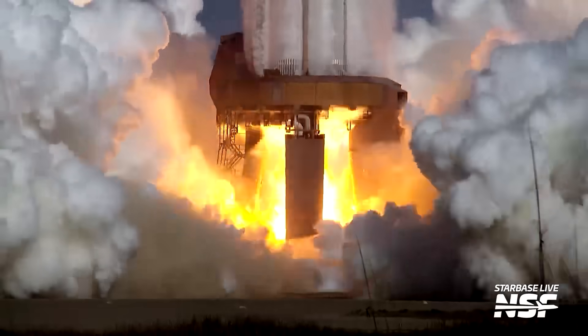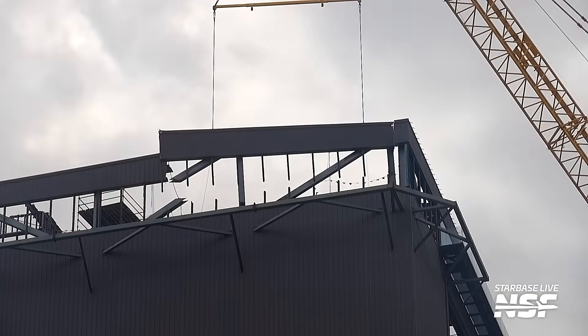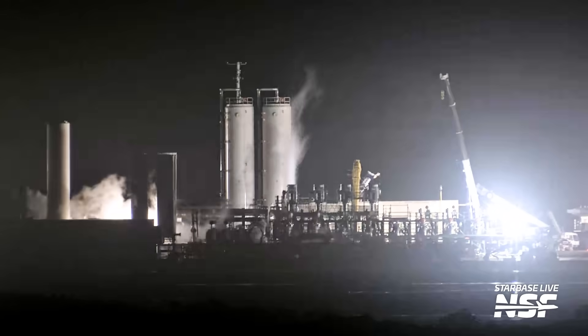We could be about to see a booster static fire in Starbase this week, but which booster, and when? Meanwhile, SpaceX continues to dismantle the high bay to prepare for construction of its replacement, Giga Bay. Pad B work continues as the chopsticks complete testing milestones, and SpaceX fires up parts of the Pad B tank farm for the first time. Howdy, Star Tankers! I'm Jack Beyer for NSF, and this is your Starbase Update.